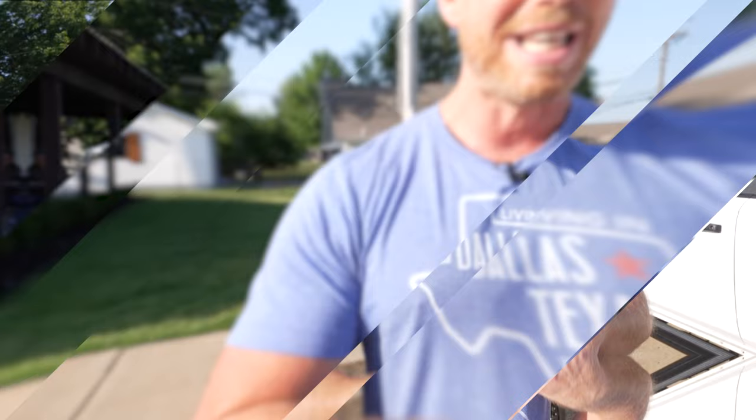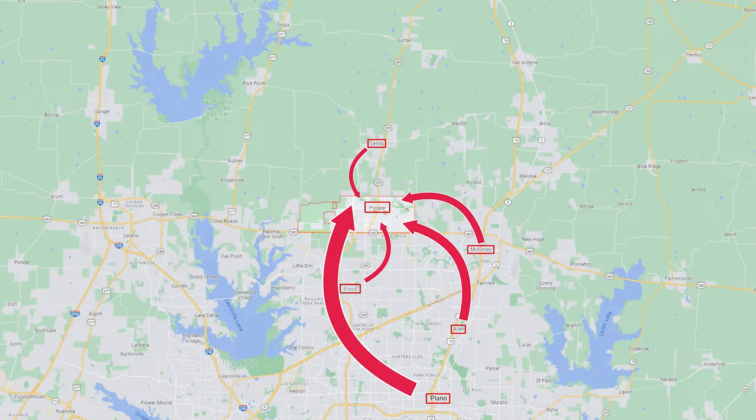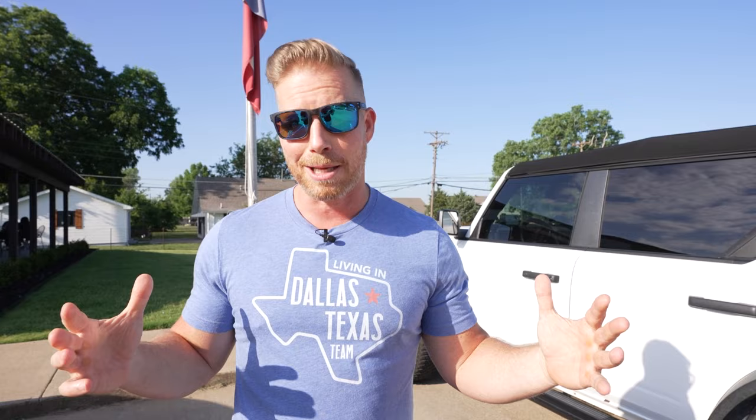Today we want to take you around Prosper, show you a couple of different homes at different price points, but also give you a good idea of everything happening in this town. It is growing at a massive rate — people are busting out of Frisco and moving to Prosper since it's just right on the other side of the highway. Easy access to Frisco, Plano, McKinney, Allen, and Salina. The sooner you buy property here, the better the investment for the long term.